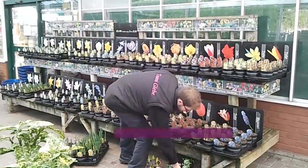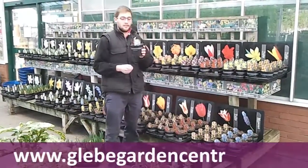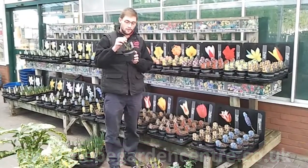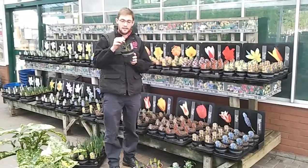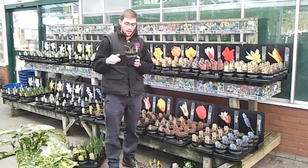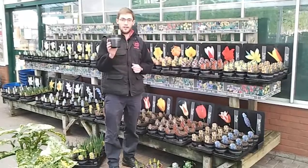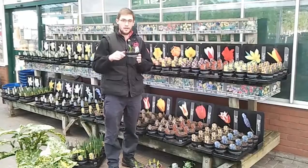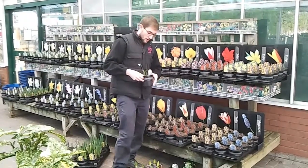One thing that's in flower at the minute, and you'll start to see flowering soon, is the snowdrops. We've got lots of these here, all perfect for planting out as well.